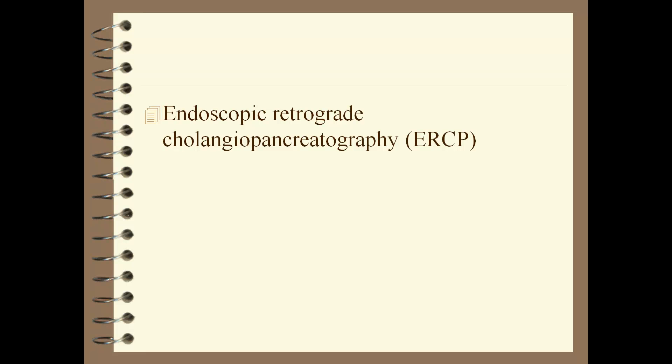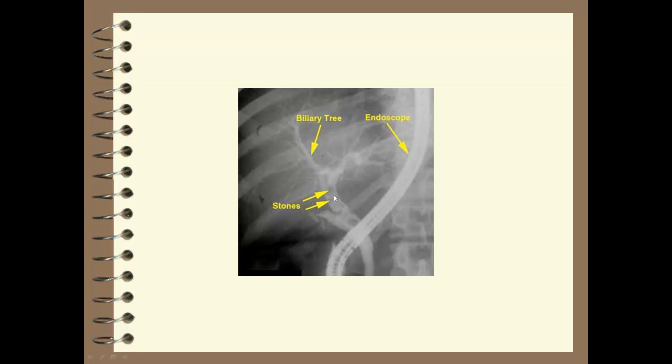With ERCP, the scope is inserted up into the common bile duct — you can see gallstones in the common bile duct and take pictures. Another option instead of ERCP is an MRCP, which uses the MRI machine to perform the same type of visualization.